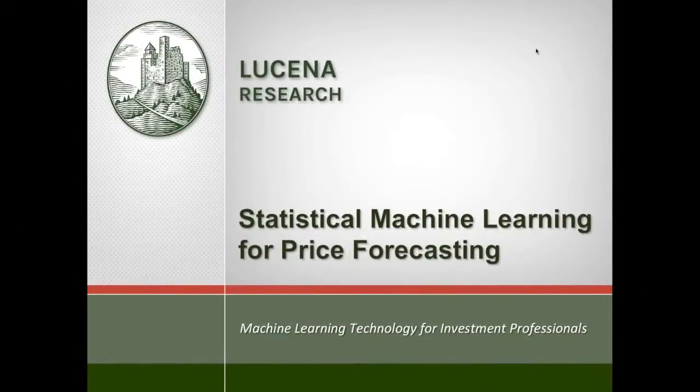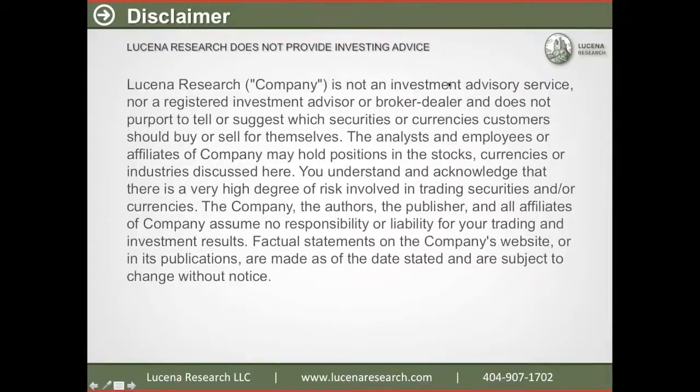Welcome to Lucena Research's webinar. We're going to talk about statistical machine learning and its application to price forecasting. Before I get started, I have to make a few disclaimers. Lucena Research does not provide investing advice. If you do want investing advice, please consult a certified professional.